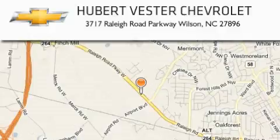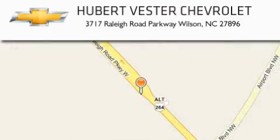Hubert Bester Chevrolet is located at 3717 Raleigh Road Parkway in Wilson. Our goal is to exceed all of your expectations to ensure that you'll return for future visits.